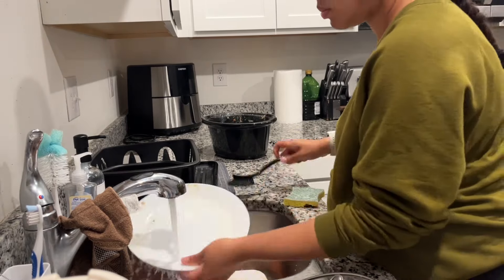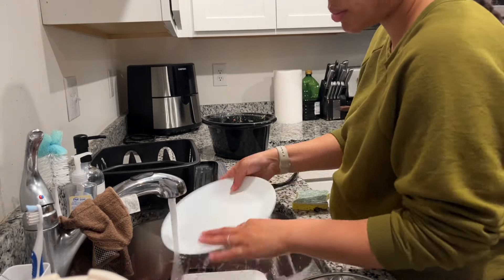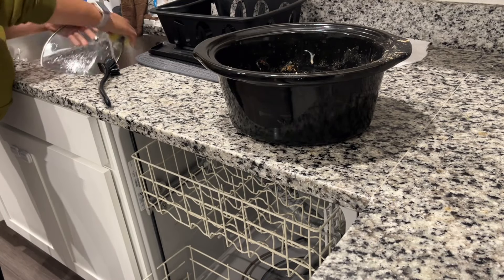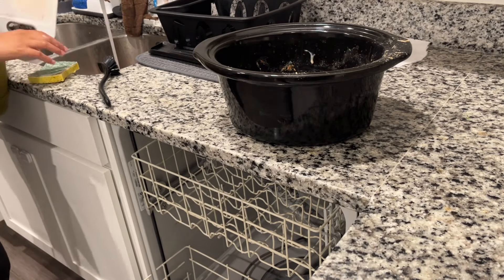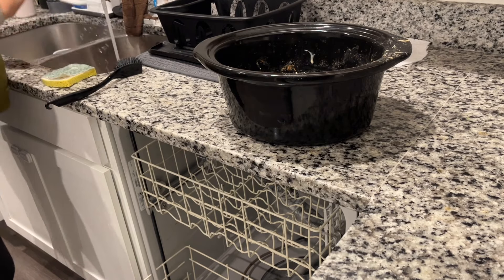Seeing that we eat dinner at like 4:35, sometimes 5:30 — pretty early because we get off to an early start — I like to just try to help her out and conquer the kitchen together. It doesn't take too long, maybe about 15, sometimes 20 minutes, just to get everything loaded in the dishwasher.